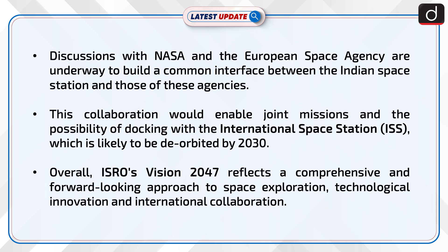Overall, ISRO's Vision 2047 reflects a comprehensive and forward-looking approach to space exploration, technological innovation, and international collaboration.